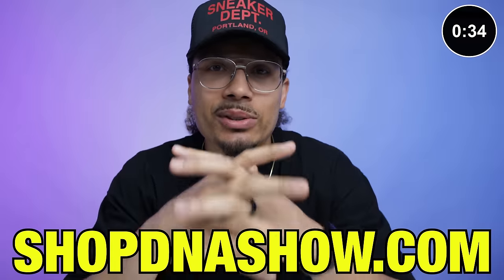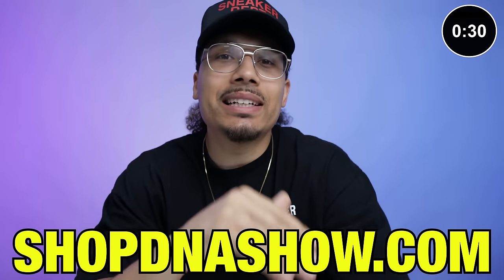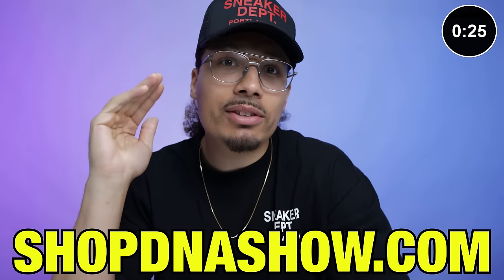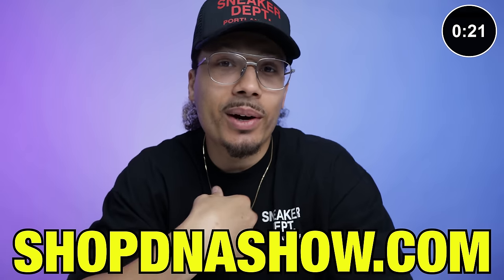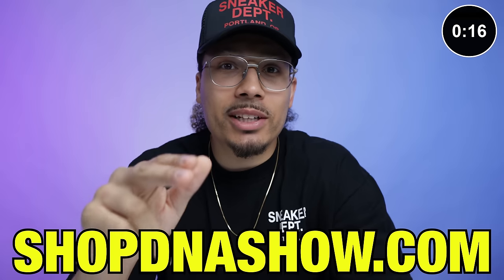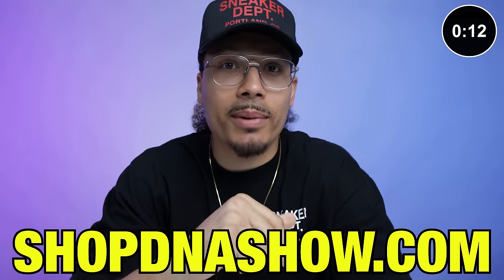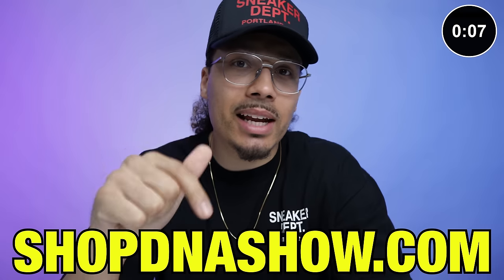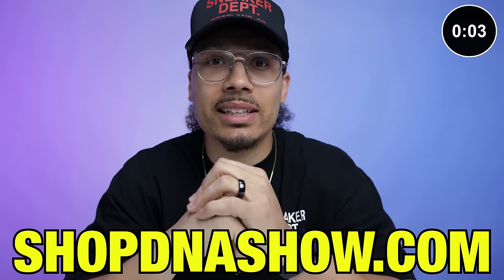Today's partner is shopdnashow.com. Are you tired of wearing low quality gear? I made it a personal mission to find higher quality stuff at affordable prices. I have to wear this every day and I don't want cheap clothing. We have a lot of cool stuff coming out — hit the link below. It's shopdnashow.com, new drops every single month.